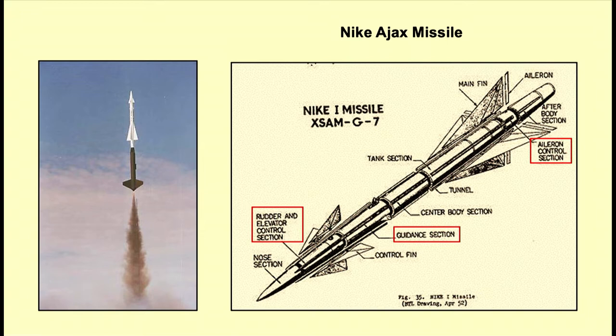Here's a Nike Ajax missile. You can see the propellant on the lower black part of the missile, and there's the actual diagram showing the rudder, elevator control section, and guidance section — all broken down. It was quite a missile. And once again, it can only take down one plane at a time — one jet at a time.